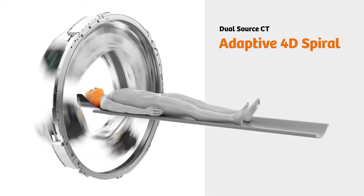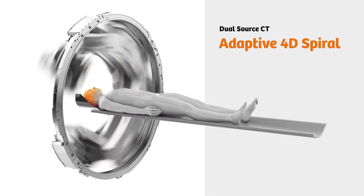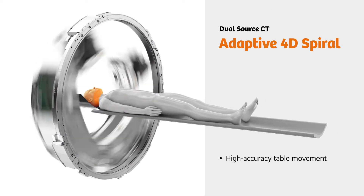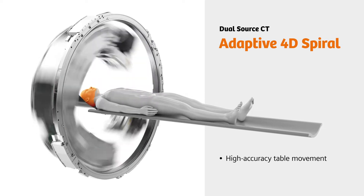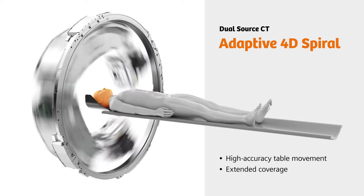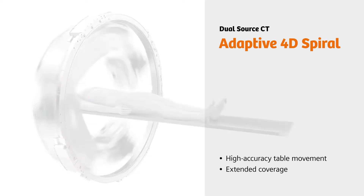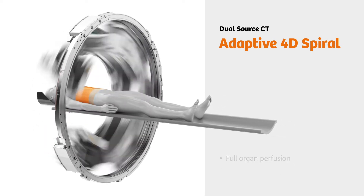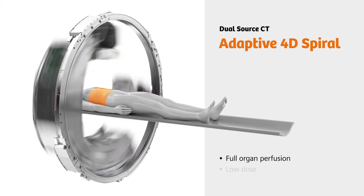We've taken a different approach with dual-source CT. In adaptive 4D Spiral mode, the table moves back and forth with extreme accuracy throughout the acquisition. The coverage can therefore be extended far beyond the detector width. And, thanks to the powerful tubes, the dose stays low as well.